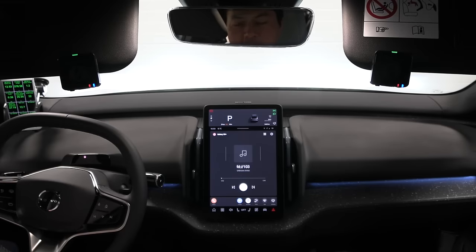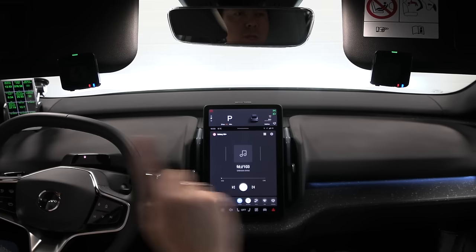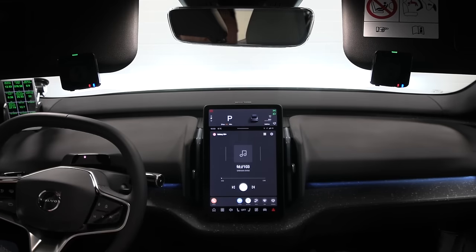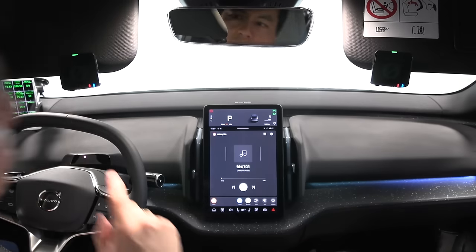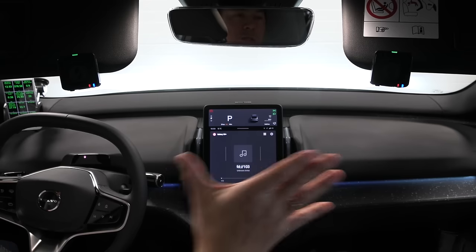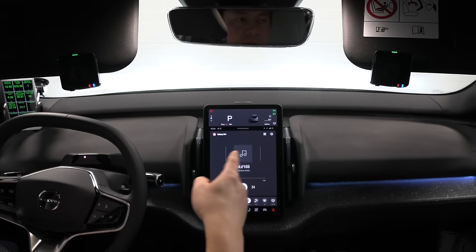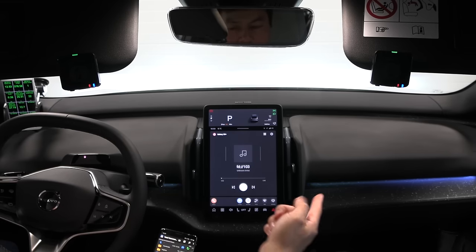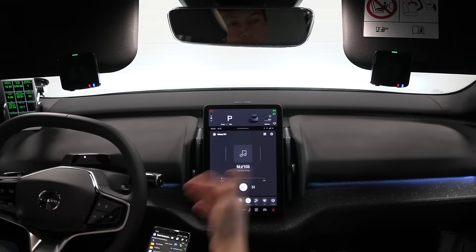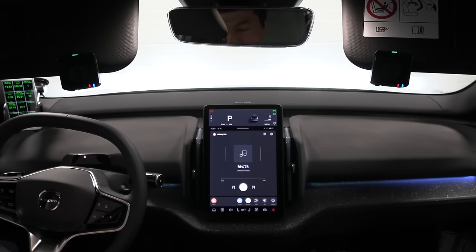Now we're going to do a sound test — this is a bit unusual setup. I have the Rode Wireless Pro microphone and I'm recording in stereo. The microphones are attached to the sun visors, which should give a good enough stereo perspective. Since this car cannot read a USB stick to play music, I have to use my phone, which transfers via Bluetooth. I don't know what codec they use, but we get some impression of the Harman Kardon system.